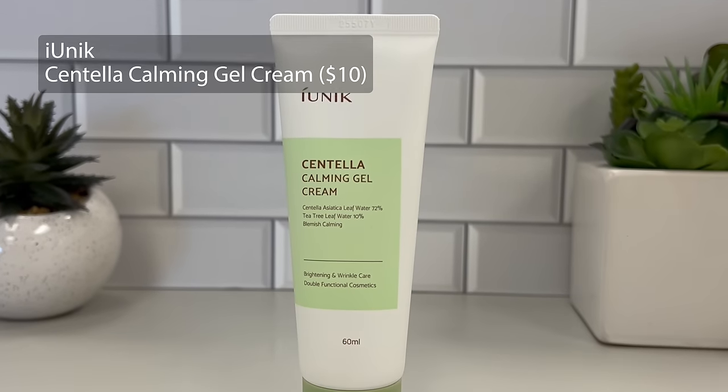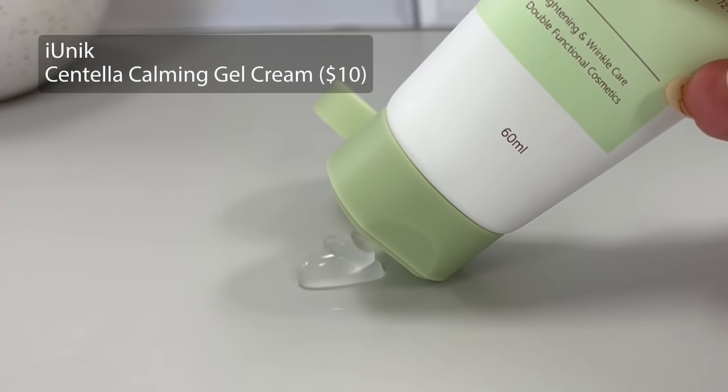But if you have more combination skin — if you want some moisture on your dry areas but not too much greasiness on your more oily areas — the iUnique Centella Calming Gel Cream is that one. This moisturizer is so freaking good. It's a somewhat similar formula to the serum, but as a moisturizer it's such a good balance — a gel moisturizer that definitely packs a punch for moisture, but if you're a little afraid of greasiness, this one's a great balance, which is why it's such a good one for combination skin.